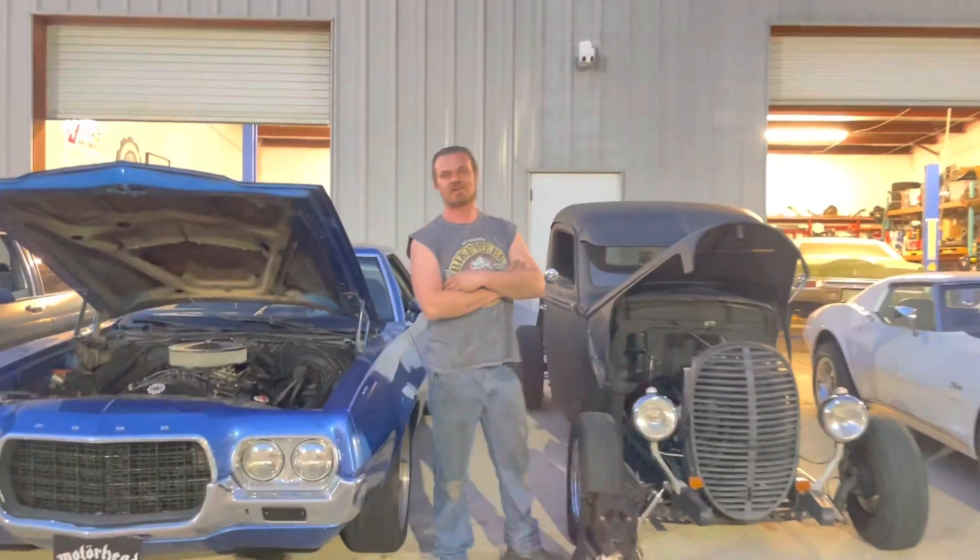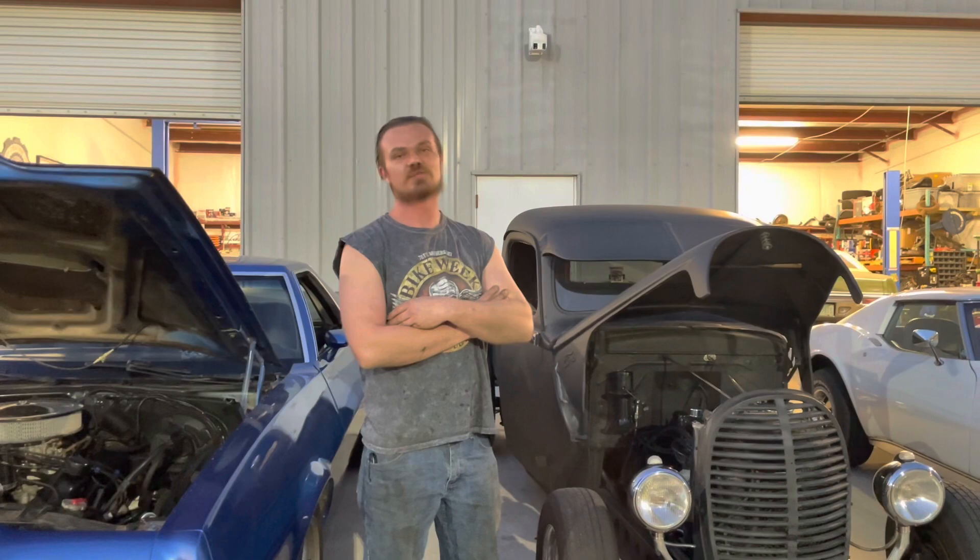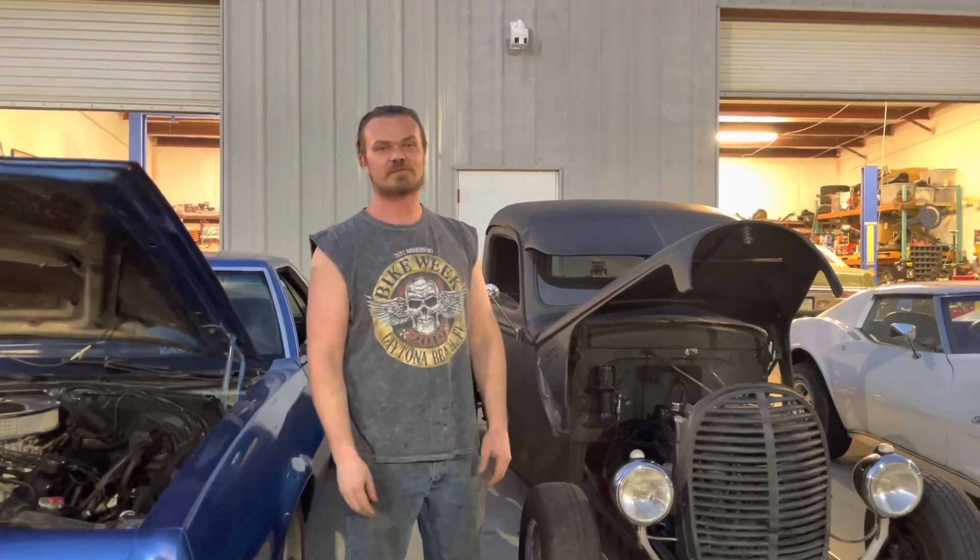Thanks for tuning in. This is Devine Motorworks YouTube channel. My name is Tim Devine. We're going to give you a quick parking lot tour and show you some of the projects that we've got going on inside the shop.